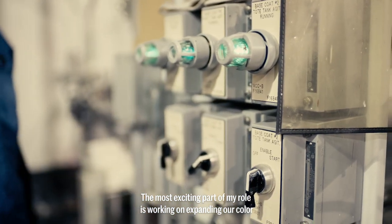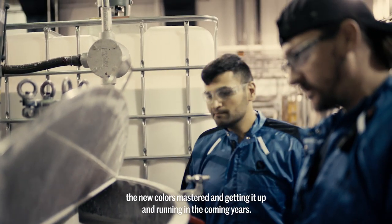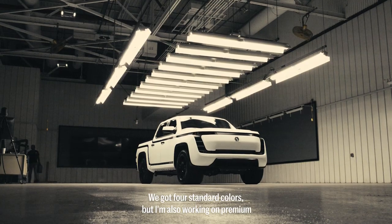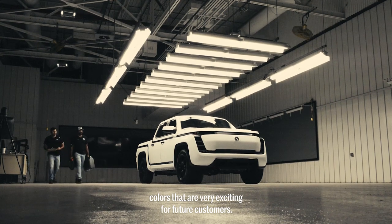The most exciting part of my role is working on expanding our color selection palette. I'm working on getting the new colors mastered and getting it up and running in the coming years. We have four standard colors, but I'm also working on premium colors that are very exciting for future customers.